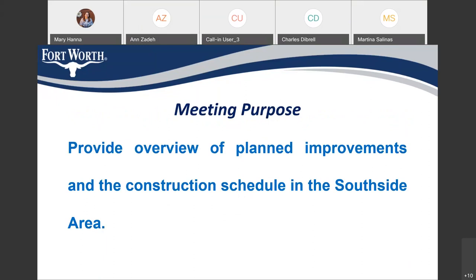We are having the meeting today to provide the residents an overview of our planned improvements and the construction schedule in the Southside area. More than a year ago we had our design public meeting. Now we're starting the construction. We have the contractor on board and we are going to start construction soon in your street. We wanted to give you a heads up and give you an idea of what we are going to do in each of the streets.